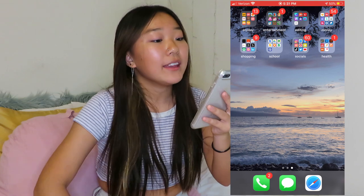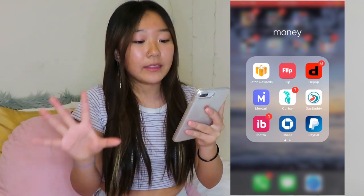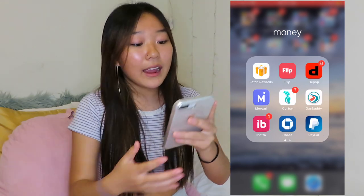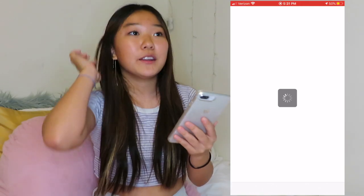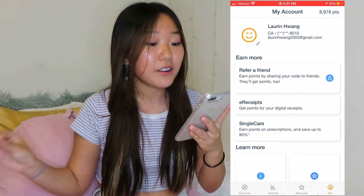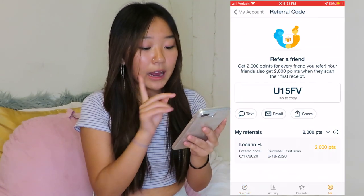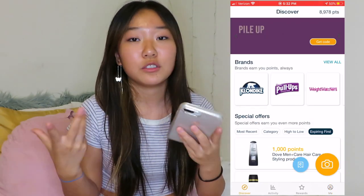My next folder is Money. This folder consists of apps I use to sell clothes, make money, earn points and turn them into money, and also just Chase and Bank of America. I recommend getting Fetch Rewards — basically you buy stuff, scan your receipts, get points, and turn those points into gift cards. I barely use it honestly and I already have almost ten dollars, so it's basically free money. I'll put my referral code in the description — you get 2,000 points, equal to two dollars.